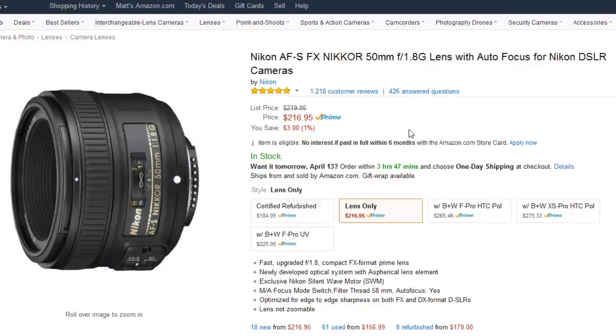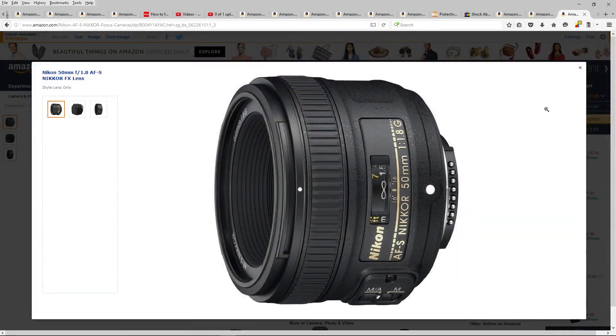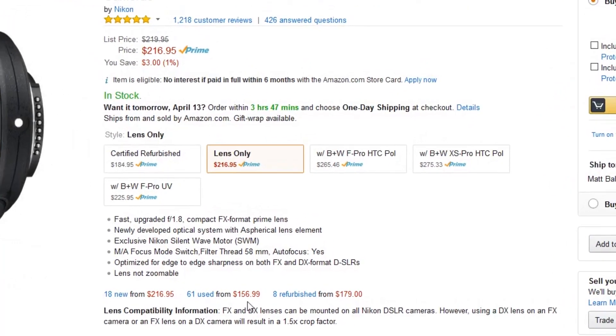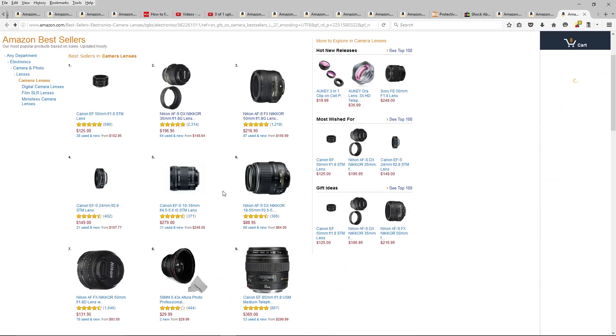It is one of the newer silent-wave motors. Very, very sharp — a very nice lens. Let's get a close-up here. It even looks nice; it's a nice-looking lens. I like this speckled finish Nikon's gone to. You can see here that you can get a used one for $156.99 or refurbished at $179.99. So that's the number two best-selling lens on Amazon.